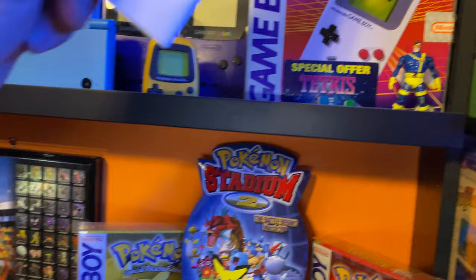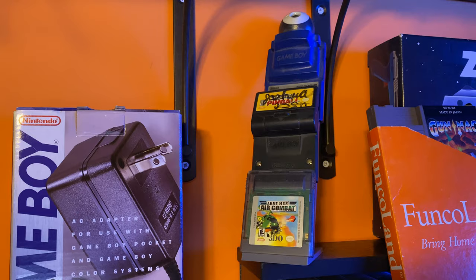This rack right here holds all my childhood Game Boy games that didn't get sold — my Game Boy Camera, my Pinball, and my Army Men Air Combat. I wish I had other stuff.